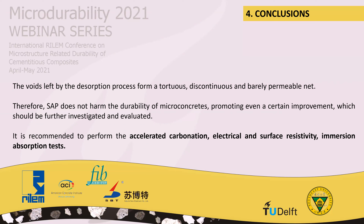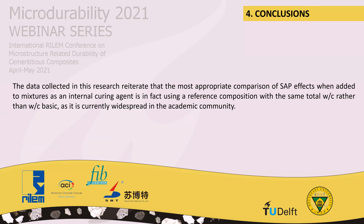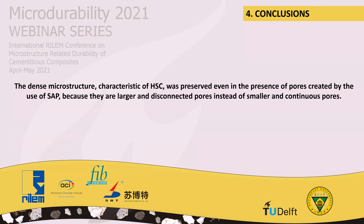It is recommended to perform more tests, such as accelerated carbonation, electrical and surface resistance, and immersion absorption tests. The data collected reiterates that the most appropriate comparison of superabsorbent polymer effects, when added to a mixture as an internal curing agent, is using a reference composition with the same total water-cement ratio rather than the basic water-cement ratio, which is currently widespread in the academic community. The most important conclusion from this article is that the dense microstructure characteristic of high strength concrete is preserved even in the presence of pores created by SAP, because they are large and disconnected pores instead of smaller and continuous pores.